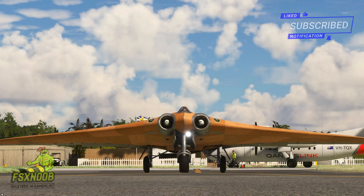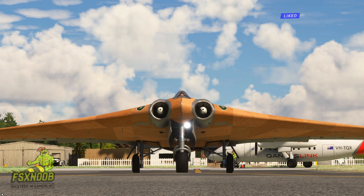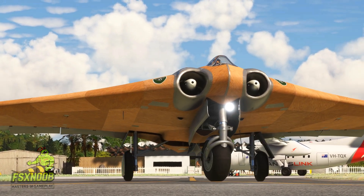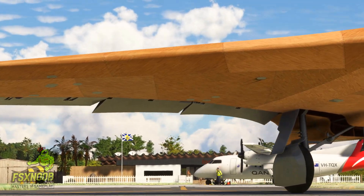The Horton brothers were really intrigued by the flying wing design, which does away with the traditional fuselage and tailplane to create a single, streamlined wing. This innovative approach cuts down on drag and boosts lift, leading to much better performance.